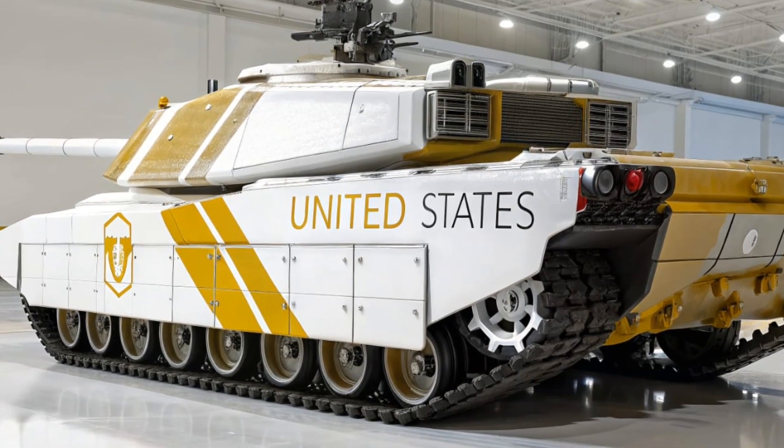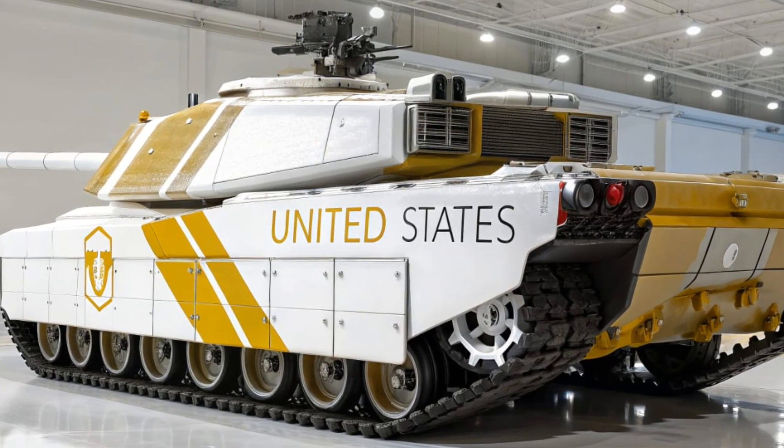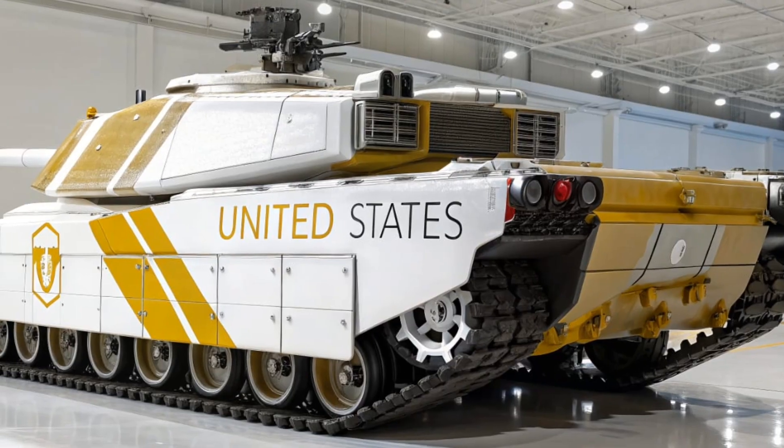Despite its rugged military purpose, the inside is surprisingly spacious compared to older tanks, designed to reduce fatigue and keep the crew alert during long operations.